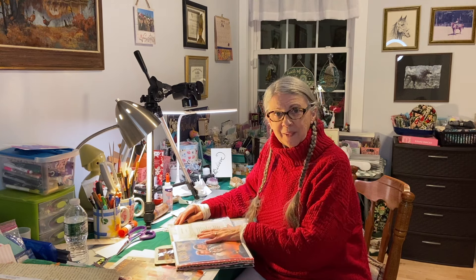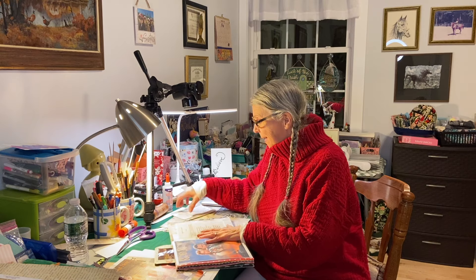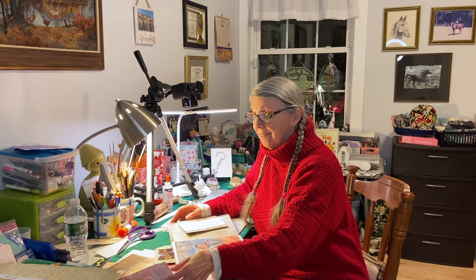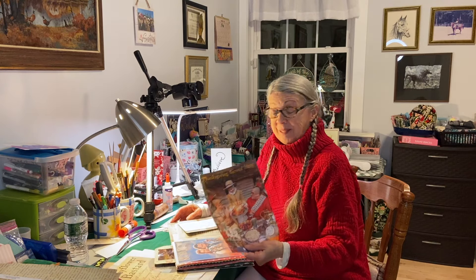One thing led to another, which led to another. And I'm still working on this spread over here, and I haven't even gotten to my pilgrims yet. But let me show you what I've done so far. So come on along.